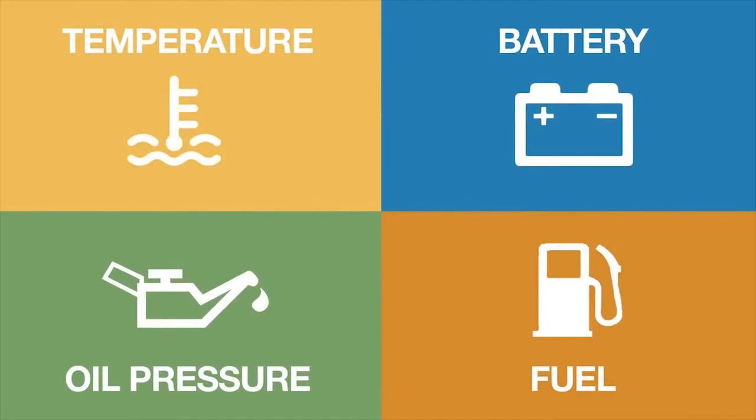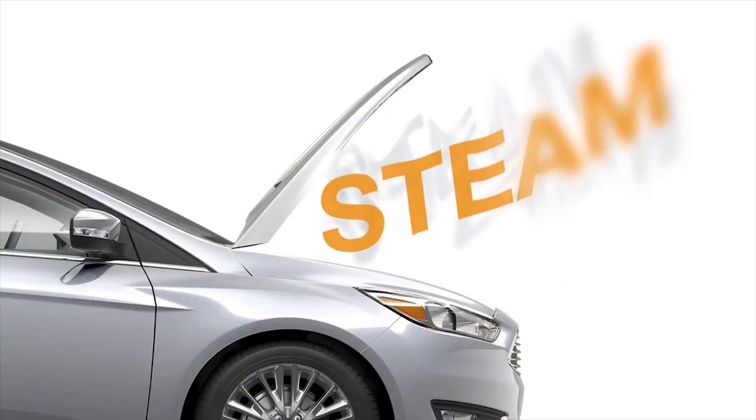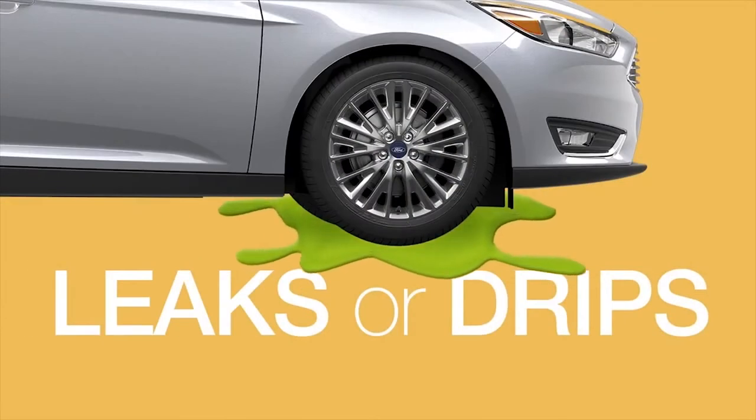If you see the engine or other warning lights like these, open the hood, look for steam, and underneath the engine for leaks and drips.